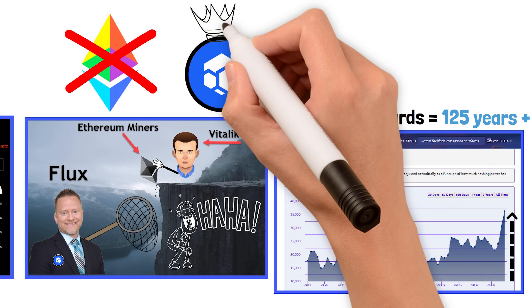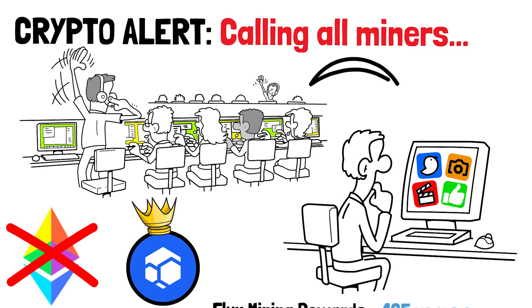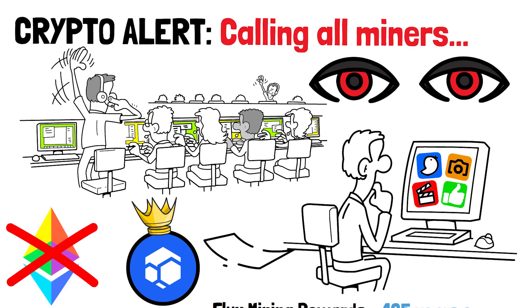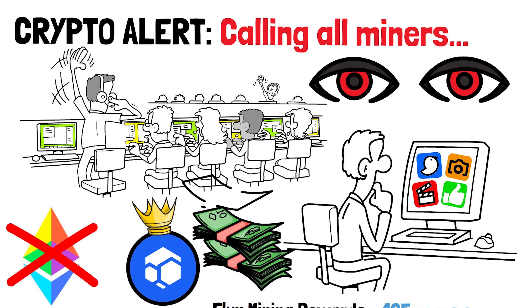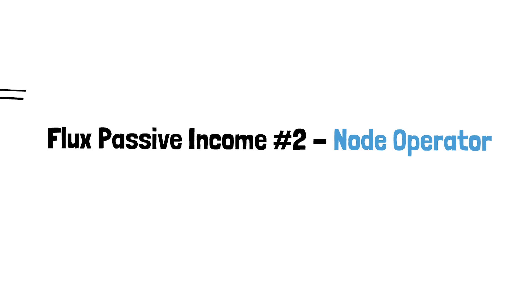No mining farm wants to invest hundreds of millions of dollars building a business only to be forced to shut it down five years later. Flux is designed to pay out mining rewards for the next 125 years, meaning once miners make the switch from Ethereum to Flux, they'll have a home for the rest of their lives. If you have a PC at home or a bunch of PCs at your business, you might as well watch my 'how to set up a Flux miner' video — link in the description.